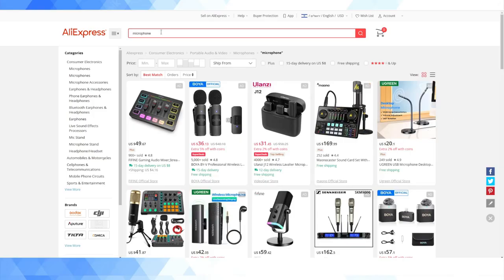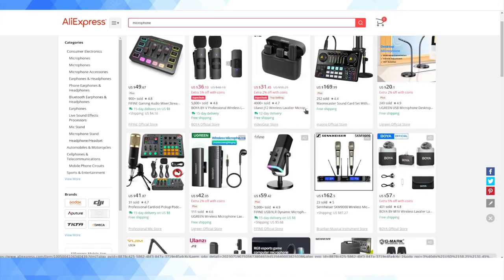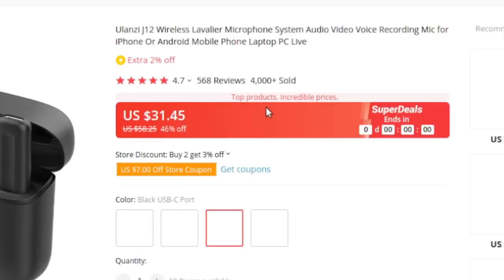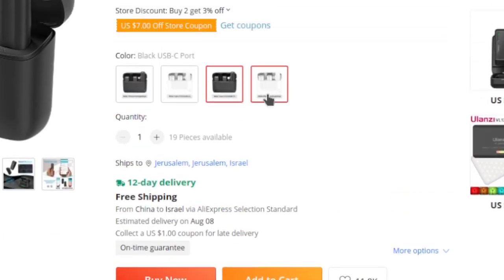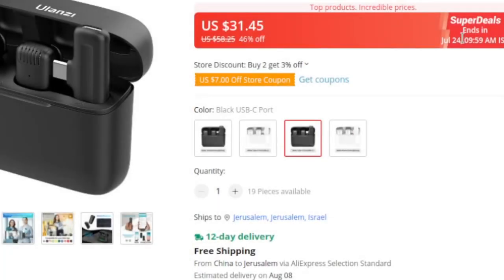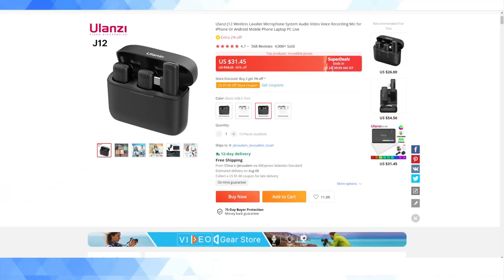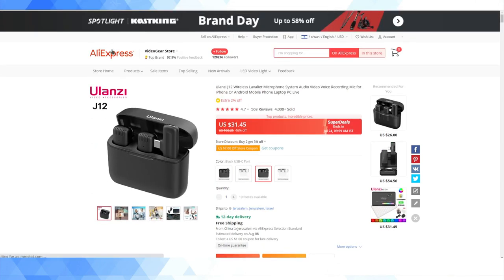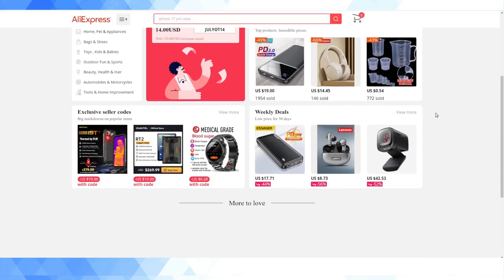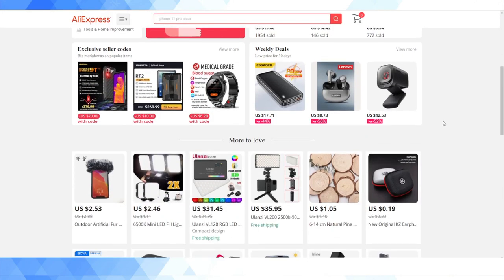I also searched for 'microphone' just to show you there are different permutations on the quick delivery options. The one I've seen most often alongside 15 days is 11 days, but in this search I've found one with 12-day delivery. So you will see these 10, 11, and 12-day guarantees — it's the same on-time guarantee backing that, and it's free shipping. That's supposed to come in 12 days for this Ulanzi wireless smartphone lav system. If you're a big AliExpress consumer, it's worth filtering on those 15-day-and-less guarantees because it is now a way to get AliExpress stuff a lot quicker.